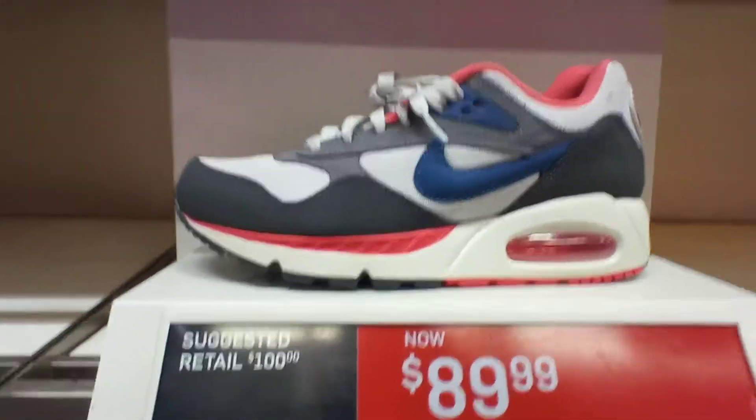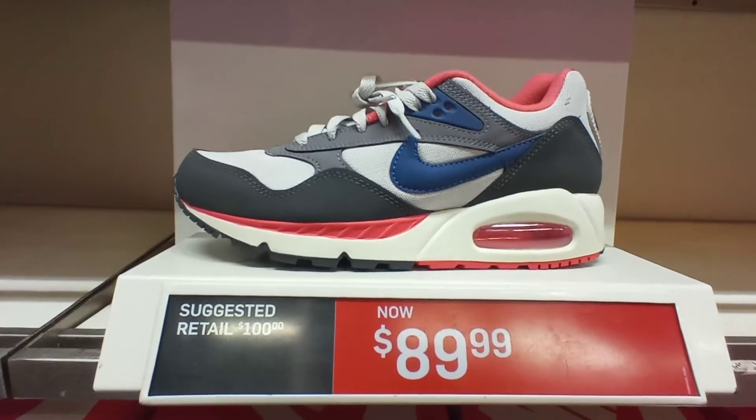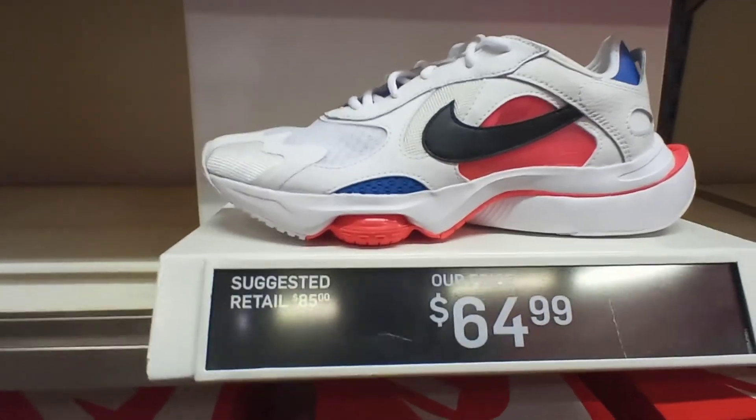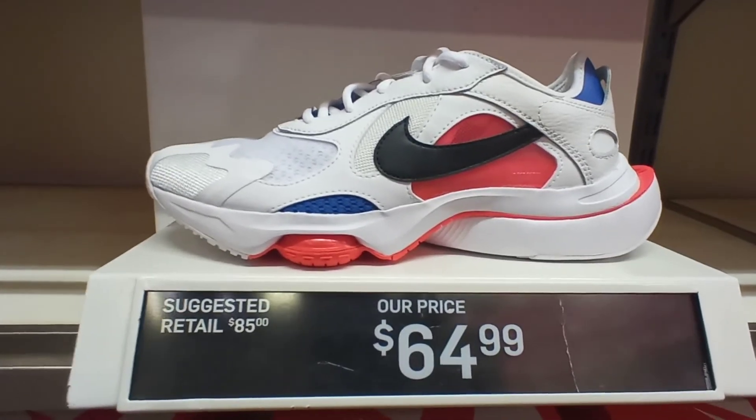We have the neutral gray dark royal colorway right here, white bottom, $90. We got the Nike Women's Air Zoom Division, white pink blue royal colorway, $65.